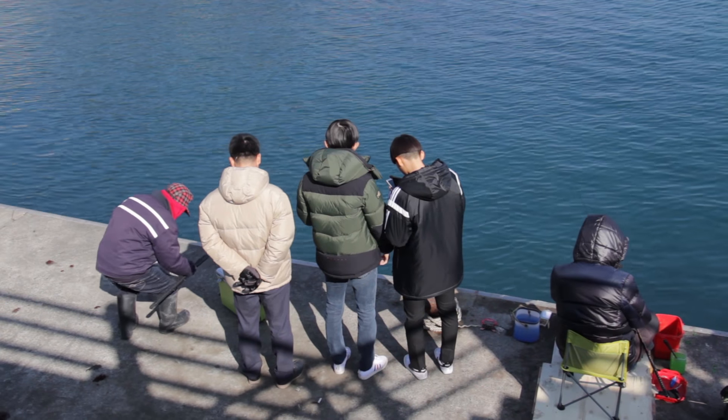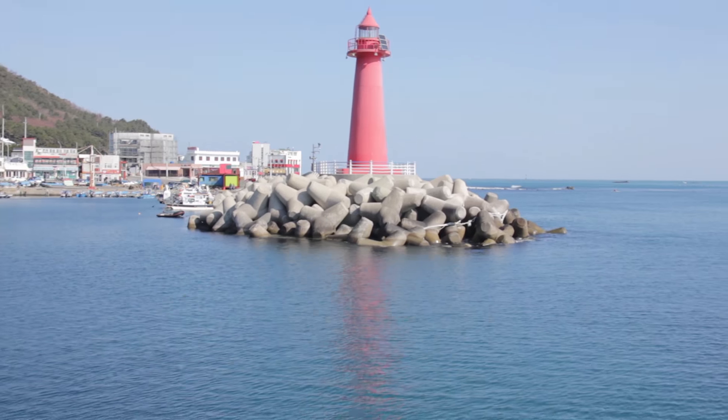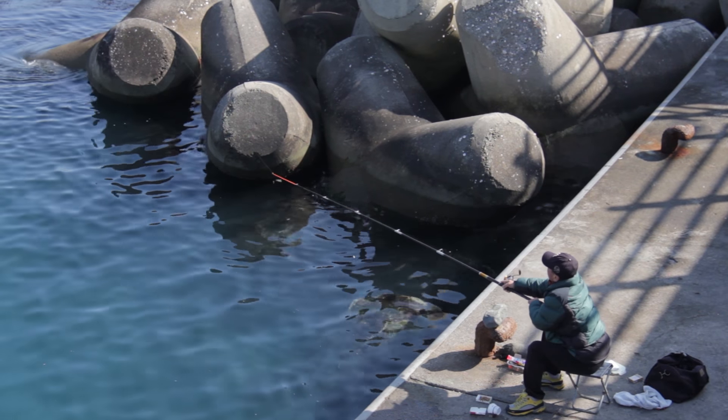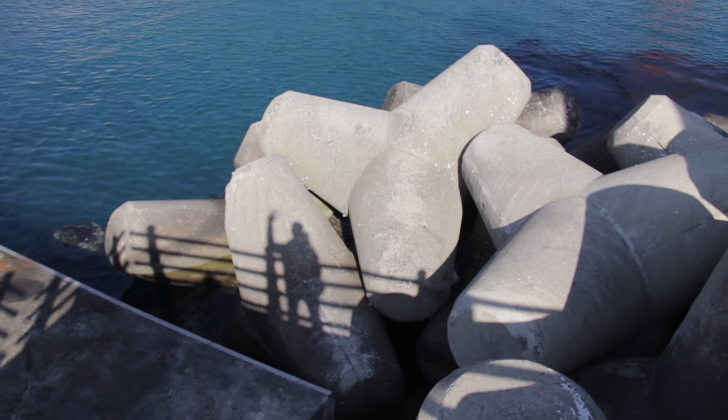We got some lighthouses and some fishermen. Nice cast!